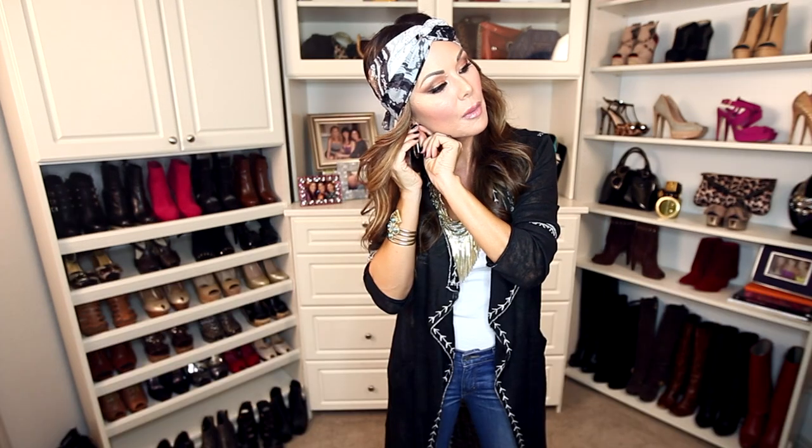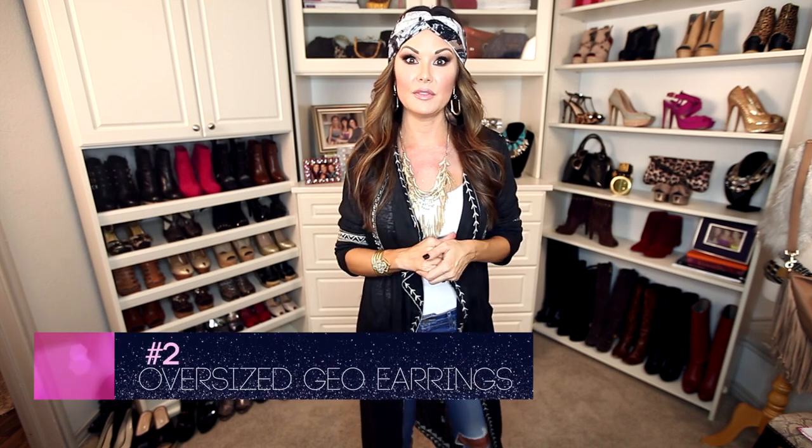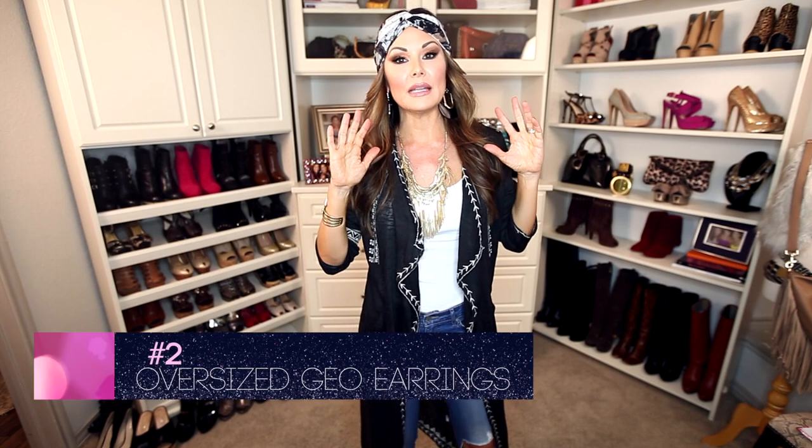Our second accessory is a little more disco seventies than boho chic, but I don't care — I love everything about the seventies. Oversized earrings are the it accessory for fall 2015. The statement necklace was really big a few years ago, and then last year all of the delicate light layering of gold necklaces was in. Now it's all about the statement earrings. These are great — I got them from H&M for under 15 bucks.